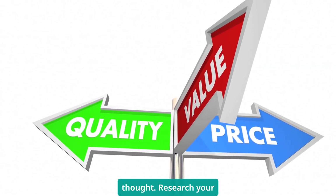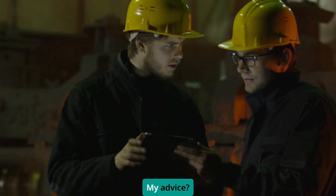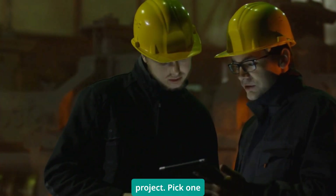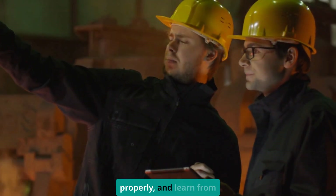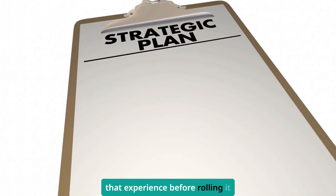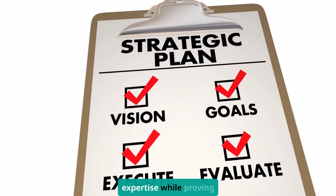Research your vendors and ask for demonstrations. My advice: start with a pilot project. Pick one critical process, implement OPC UA properly, and learn from that experience before rolling it out plant-wide. This approach lets you build expertise while proving value.